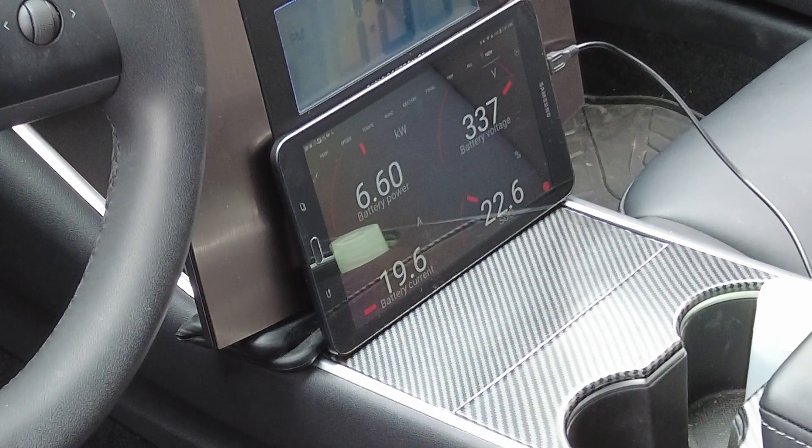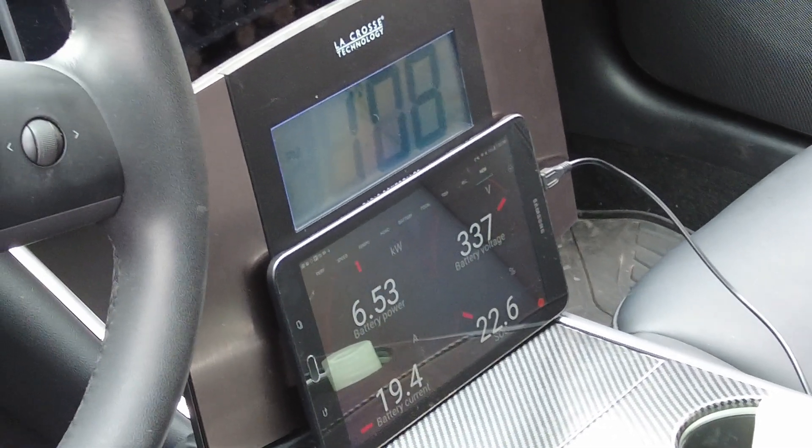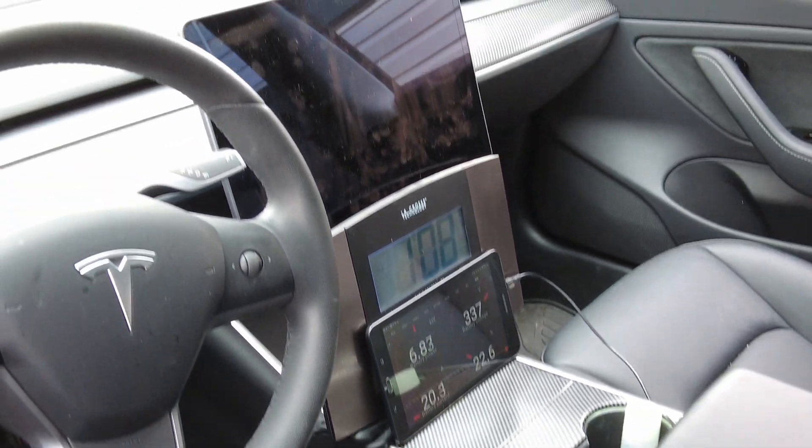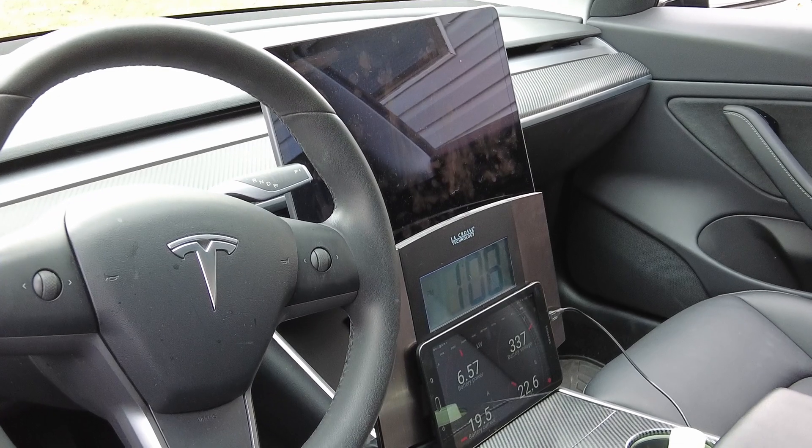We're at 22.6%. The car will only let it go down to 20% in camp mode, so here pretty soon this experiment will be done.